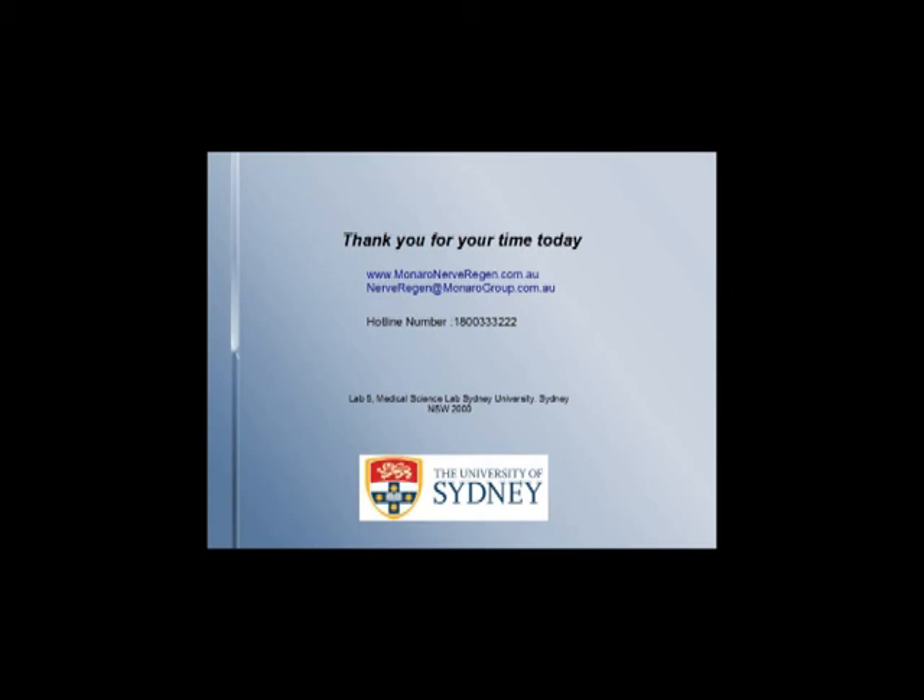For more information, please visit our website or email us with a request for information. Our hotline number is 1800 333 222. To make donations, or simply visit us on campus — Lab 5, Medical Science Labs, Sydney University. Thank you for your time and support for helping to lead the way in such a great cause.